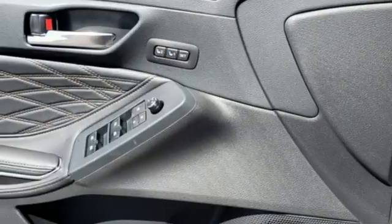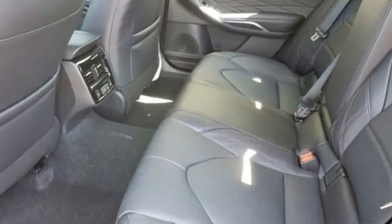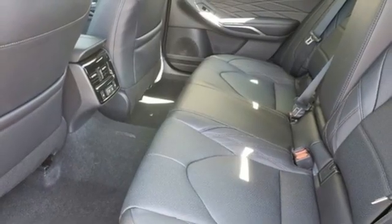Heated steering wheel, V6 engine, express open and closed sliding and tilting sunroof, gas pressurized shocks, and heated and ventilated leather bucket seats.